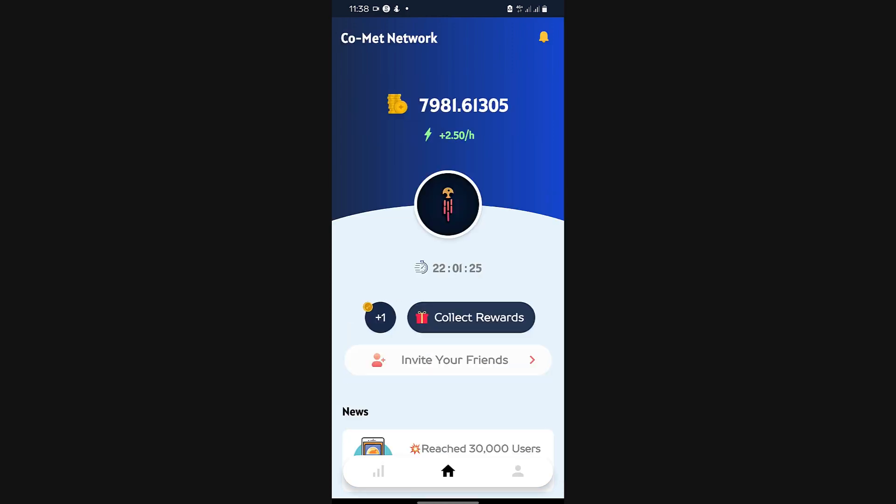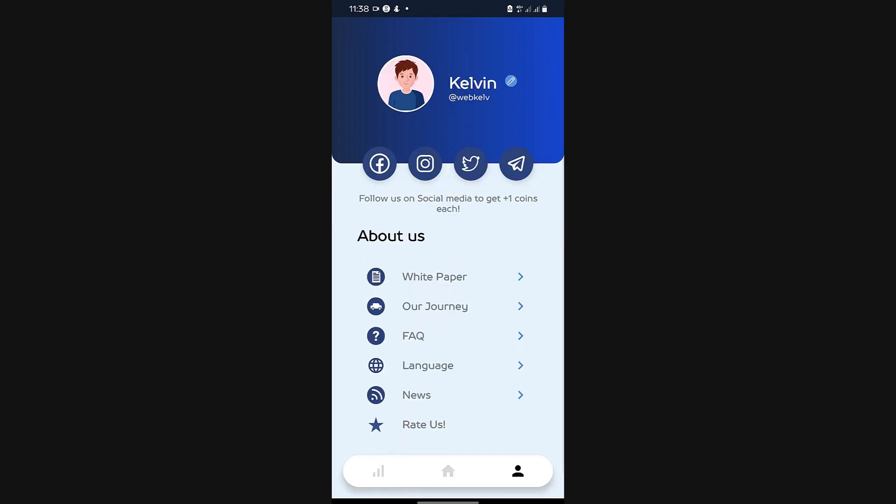Once you download the app and you sign up, this is going to be your screen, your first screen. I'm really not going to take much of your time on this because this is really quite minimal. So I'll just go on my profile.